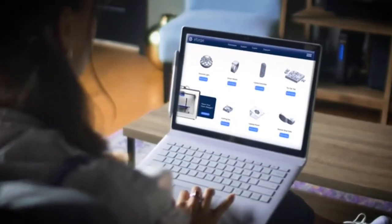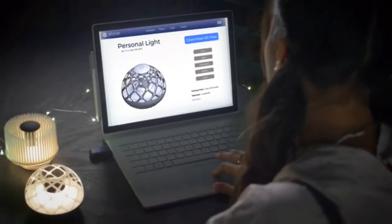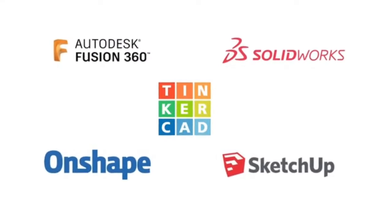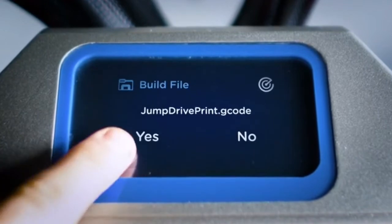Sometimes you don't want to design from scratch. Print from the eForge community library — access designs that are ready to print in minutes. Modify and customize them using popular 3D modeling programs, then instantly share your designs with the community. Connect, monitor, and adjust your prints easily with the responsive smart screen.